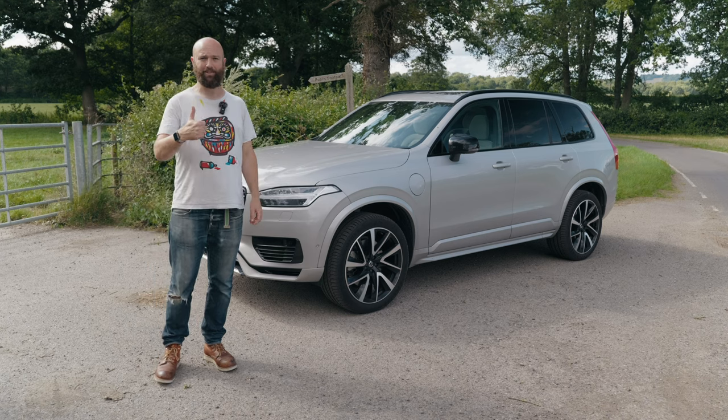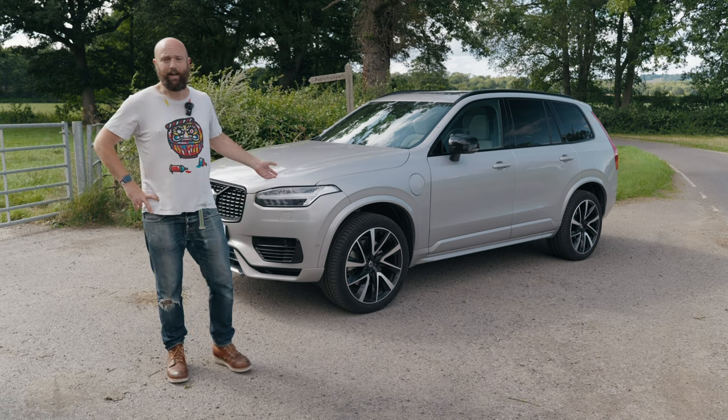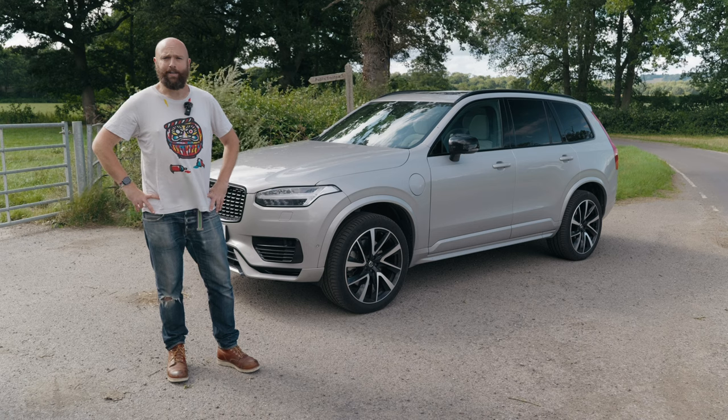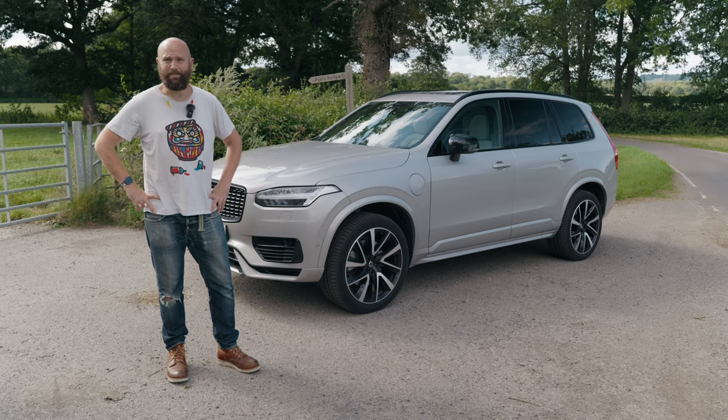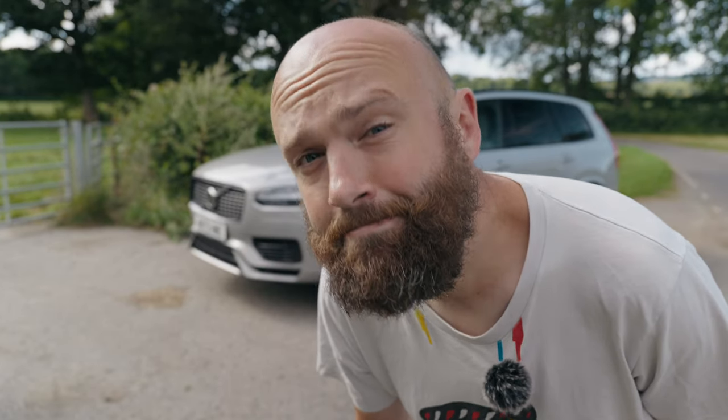Please hit like if the video has been good — that's the big cartoon thumb. Do subscribe, and I will see you next time. And go down to the comments and leave me the Swedish word for giant meatballs on a stick. Thank you.